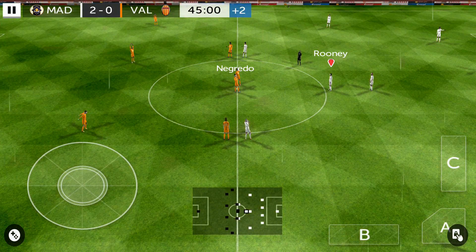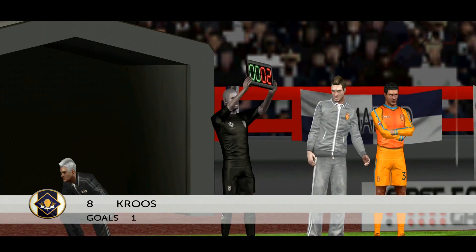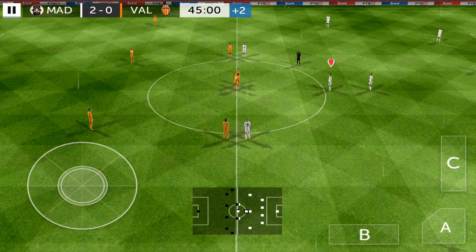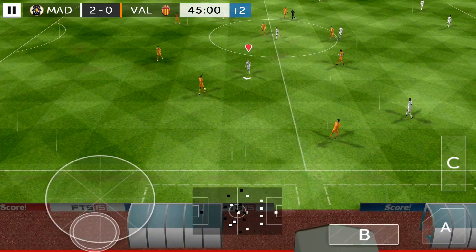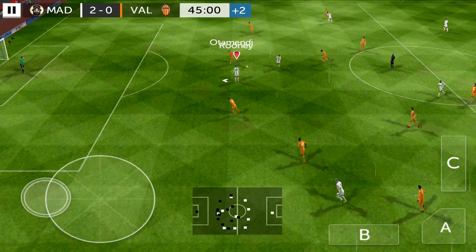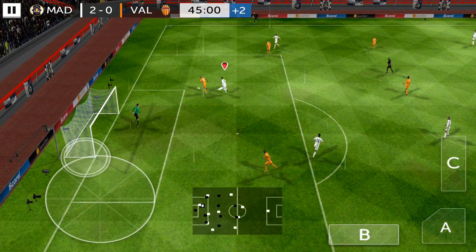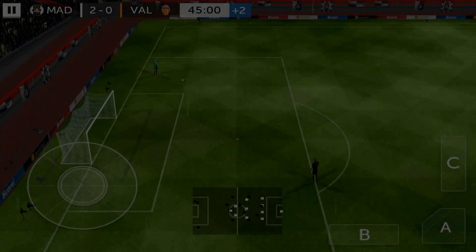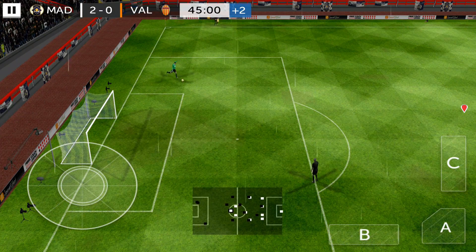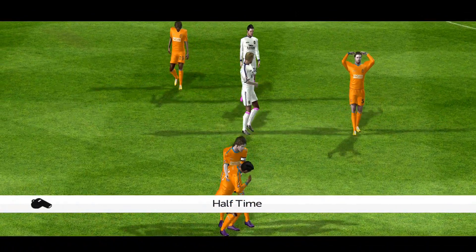It's 2-0 now and the fourth official has indicated two minutes of stoppage time. Rooney — and Rooney! Great save! I think it was going in. Great kick then. And there's the whistle — it's half time.